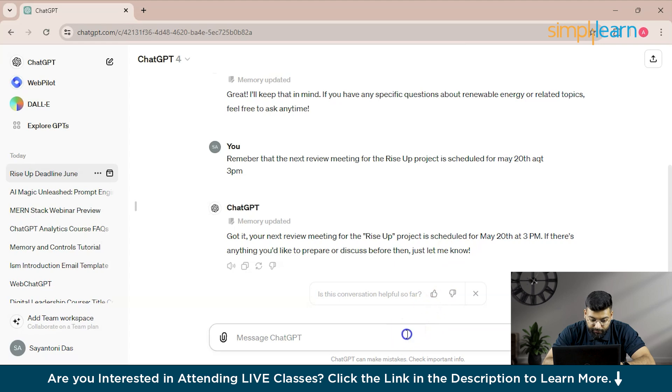We add another prompt: 'Keep in mind that Sarah is the lead designer on this project and make sure to include her in relevant updates.' We provide this prompt to ChatGPT to store in memory.